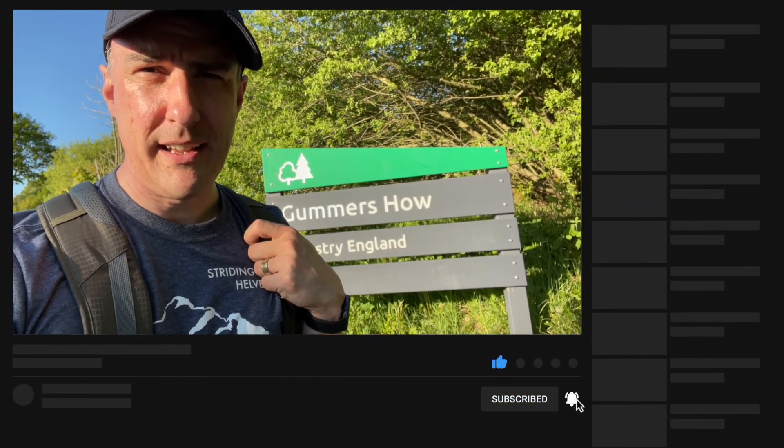Good evening, I'm here at Gummershow. We're going to do a bit with the drone today and also capture some sunset shots. Thanks for watching, please like and subscribe and hopefully tonight is going to be a great sunset. So here we go.